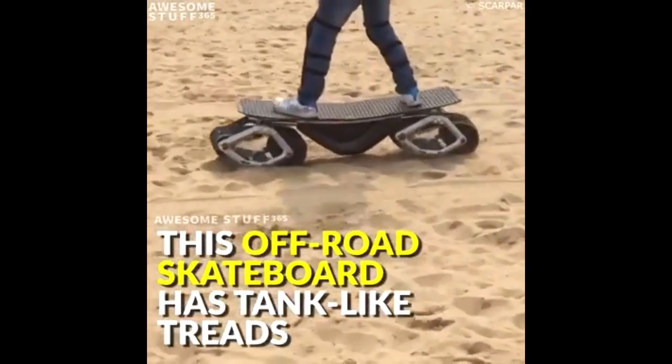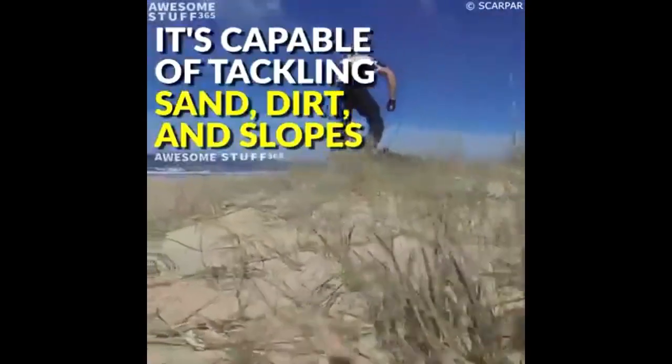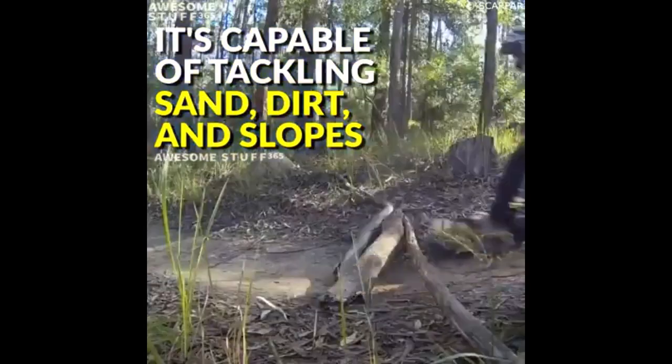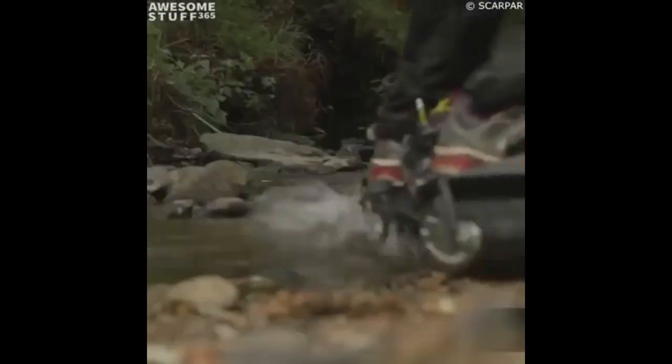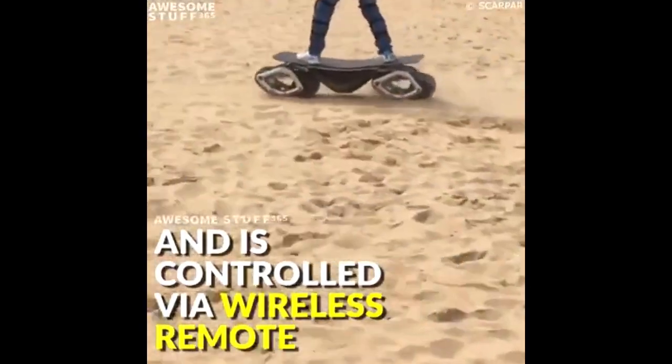Instead of regular wheels, this skateboard moves on tank-like tracks. One review on the website described it, and the company claimed that experts who had previously worked with Airbus and BMW were part of the project, ensuring high quality. They even said they would accept bitcoins as payment following current financial trends.